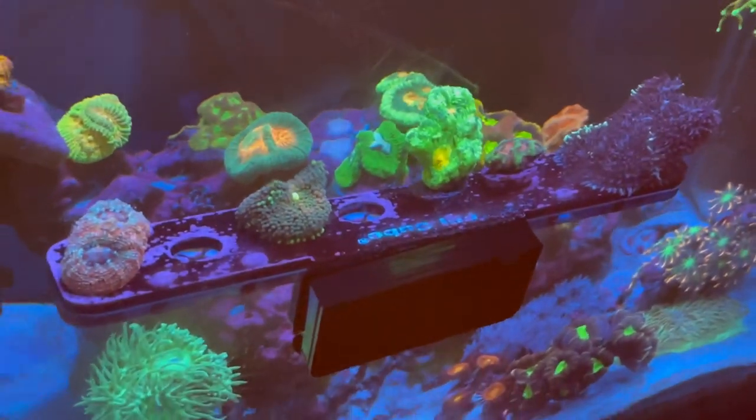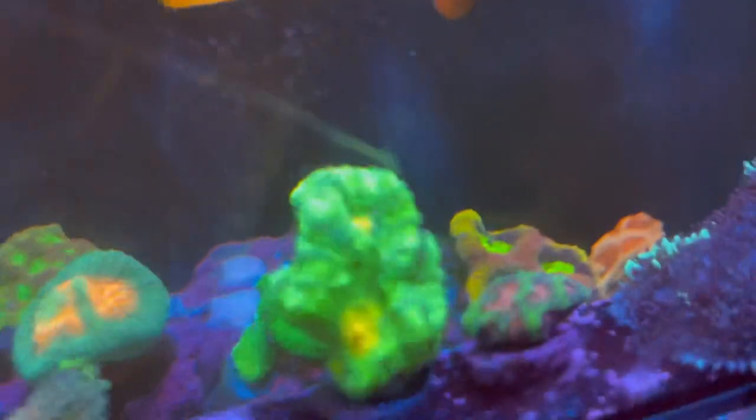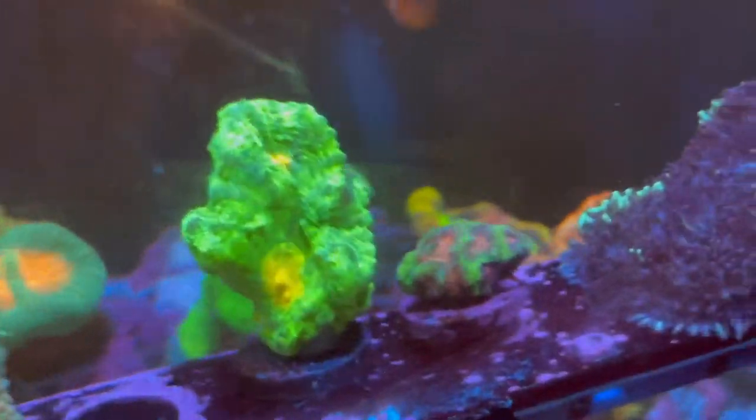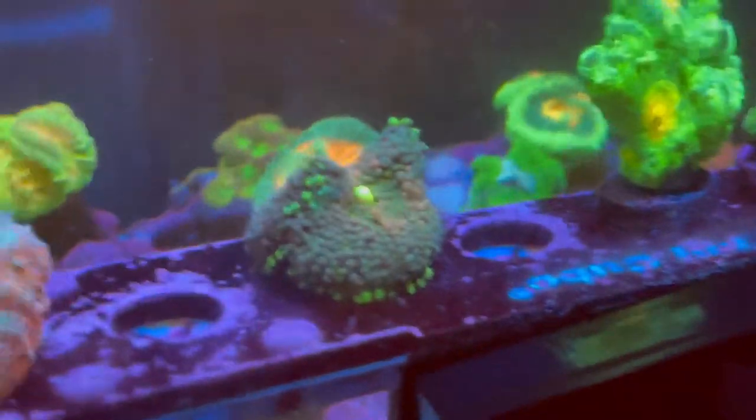I also mentioned in the last video about T5 supplements — I started with T5 supplements at two hours a day and my corals are really taking off since then.